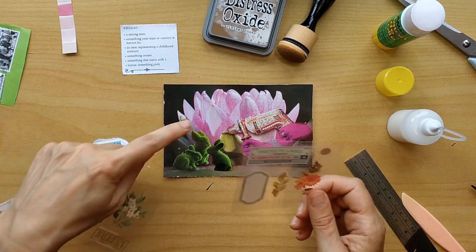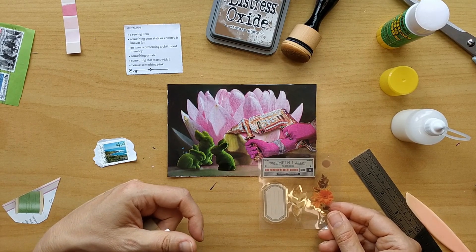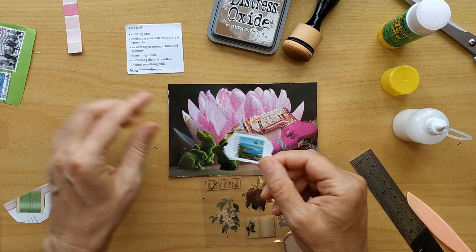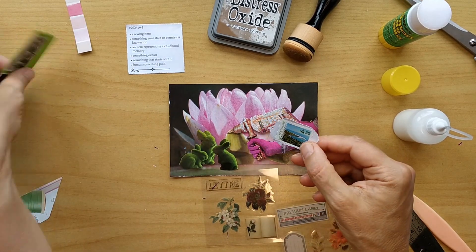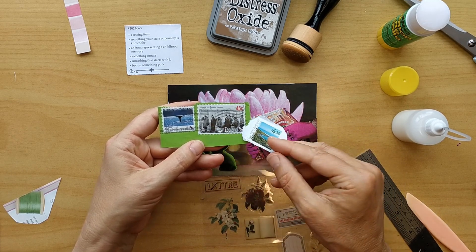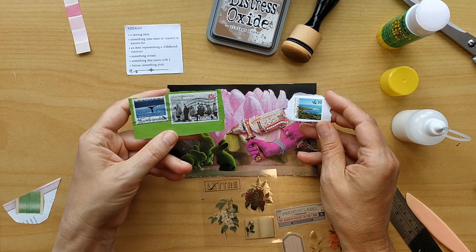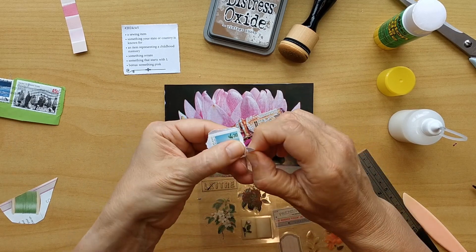Here I have some stickers for the sewing item prompt. The top one is a label — maybe I can use that. And here is a letter, so something starting with the letter L — both of them might work nicely. And then for something your state or country is known for, I looked at stems here: the landscape of New Zealand, but also we can watch whales here and the history of whale hunters. I'm a little bit unsure what to take.